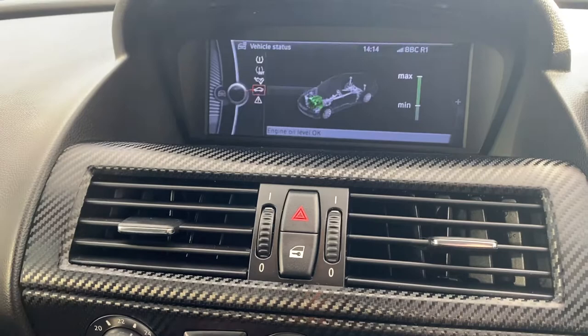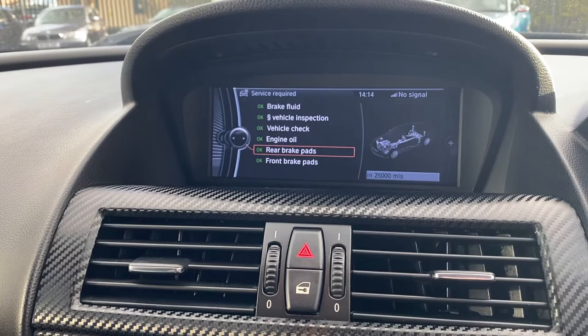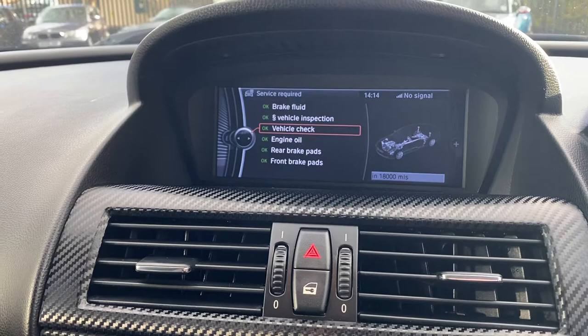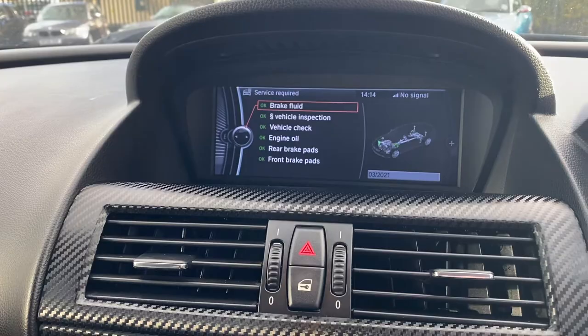Just to go through some vehicle information — you can check it on the car. Let me go through the service intervals: 3,000 miles remaining on the front brake pads, 25,000 on the rear, and 18,000 miles left until the next oil change. Vehicle check is the same, and brake fluid is due in a couple of months, so that will be done. We're based at the BMW centre in Altrium, BMW specialists, so the car will be checked over before purchase.